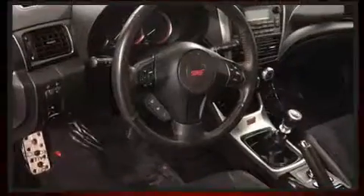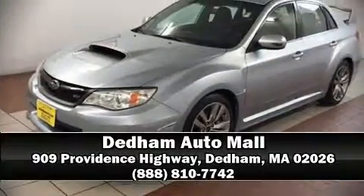We have a skilled and knowledgeable sales staff with many years of experience satisfying our customers' needs. Come on in and take a test drive.